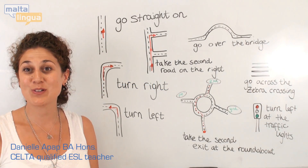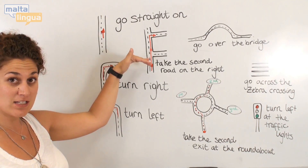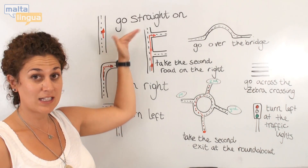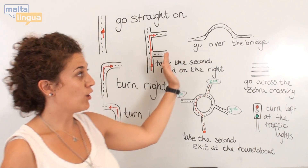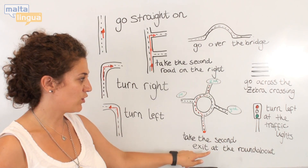Behind me on the board you can see a few different directions. We have: go straight, turn right, turn left, take the second row — one, two — second row on the right, go over the bridge, take the second exit on the roundabout.